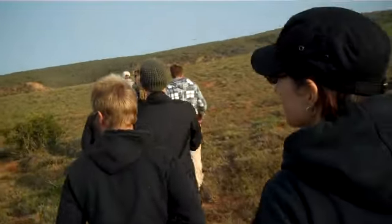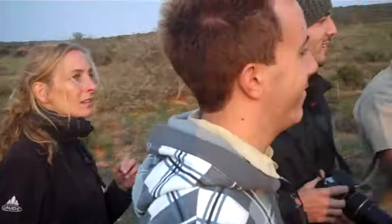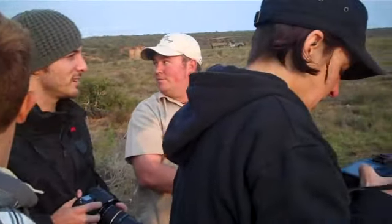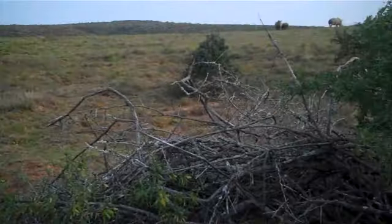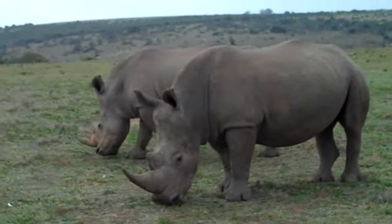So we've just arrived to go walking with the rhinos and we've got two guides with us. We've got to stay close and be quiet and watch for hand signals, like for lying down or staying still or get out of there. It's so exciting.